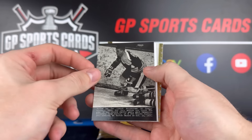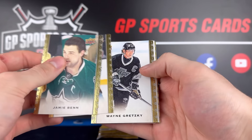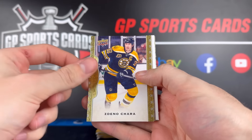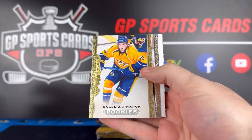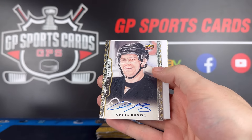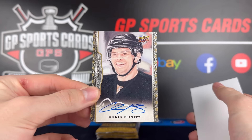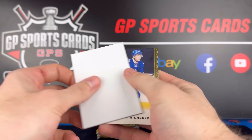We have Bobby Orr on the wire photograph — imagine some ink on that. We have Jamie Benn, Logan Couture, and there's Wayne Gretzky — that's a base in the set. Bobby Ryan, Zdeno Chara. We might have an autograph here — yes we do. We had a two-autograph box. Callie Yarncrock on the rookie. And our autograph is Chris Kunitz. As a Penguins fan, that is awesome. That's redemption right there for the Johnny Gaudreau redemption. Chris Kunitz, the man himself, on the auto — that is wicked.